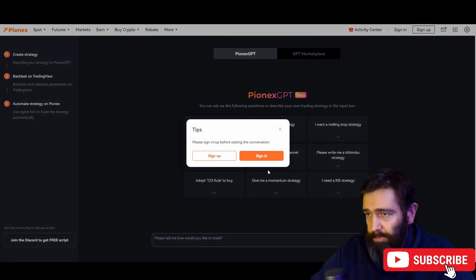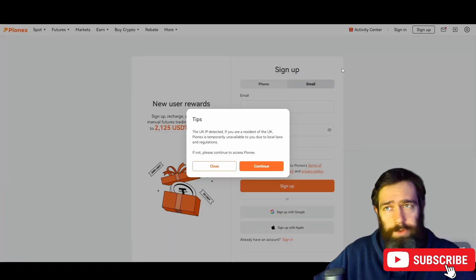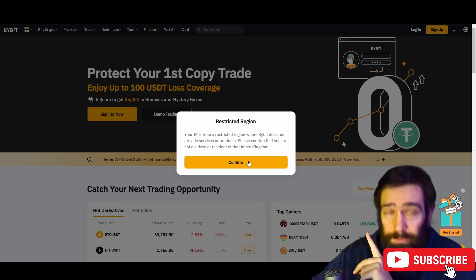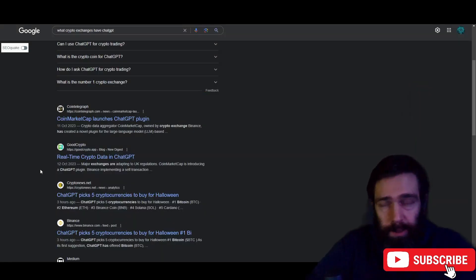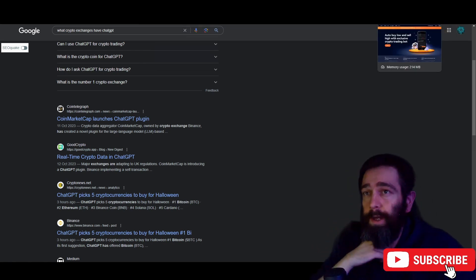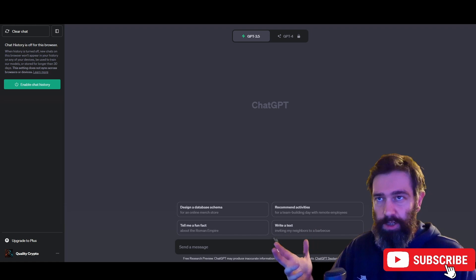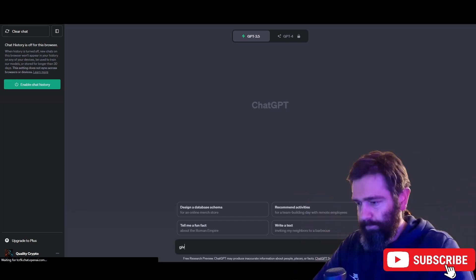I need to sign up first — but because I'm in the UK I can't use Pionex. UK IPs can't use it. We're going to try Bybit but my UK IP is blocked there too. So we're going to use a VPN — I recommend Touch VPN. We're now connecting from Germany. Change of plan completely: because I cannot access any of this with my IP address, we are now going to be using just ChatGPT directly, and I'll show you how to implement it properly with an exchange.